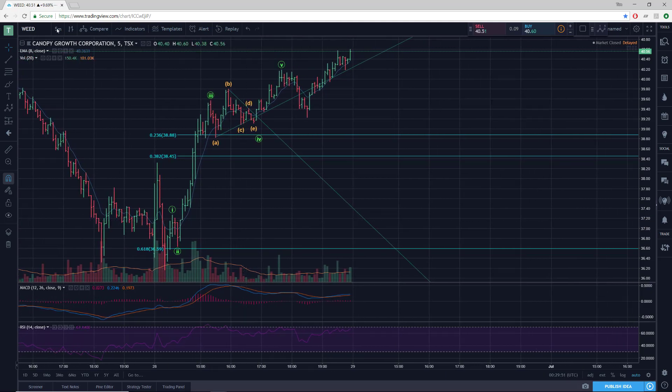I'll start off with the 5-minute time frame on this Weed chart, and I just thought it was pretty cool. So this morning we put in a slightly lower low, just to take out all the stops of people who put their stop just below yesterday's low.